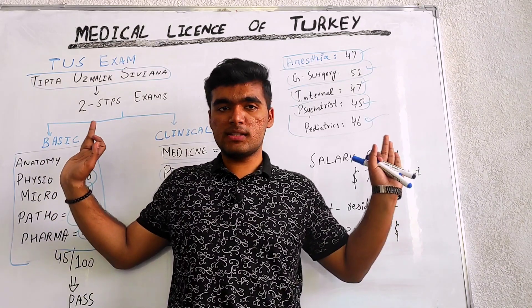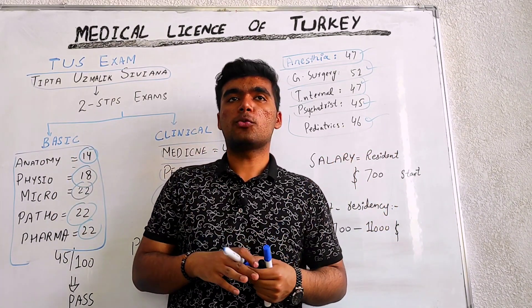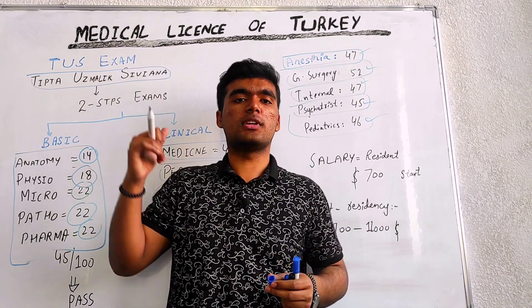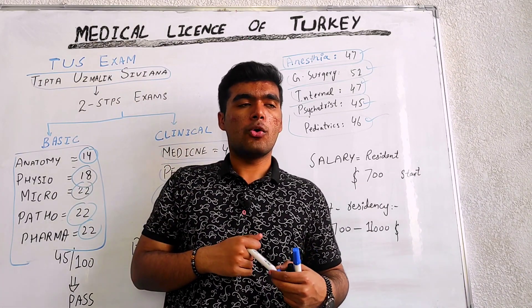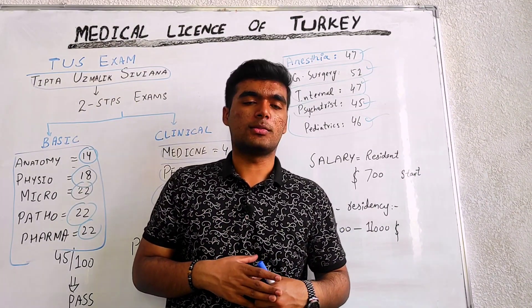So this is my basic video for all of you to explore the post graduation process and medical license of Turkey. Hope you all will gain benefit from it. Don't forget Medical Lectures. Thank you so much.